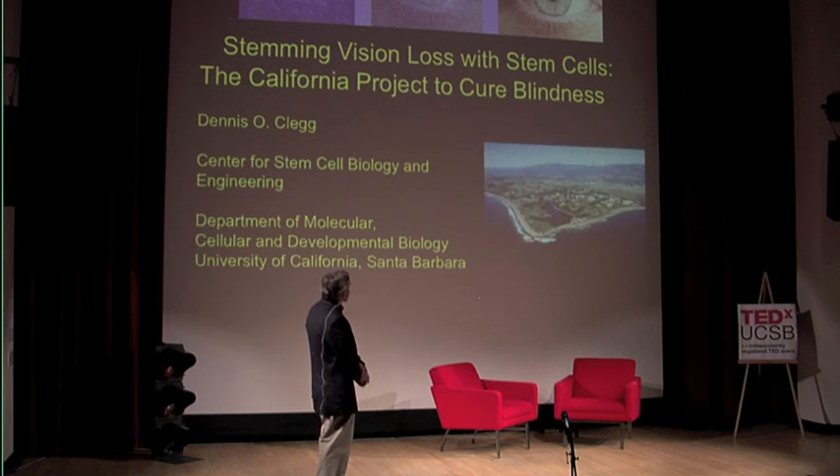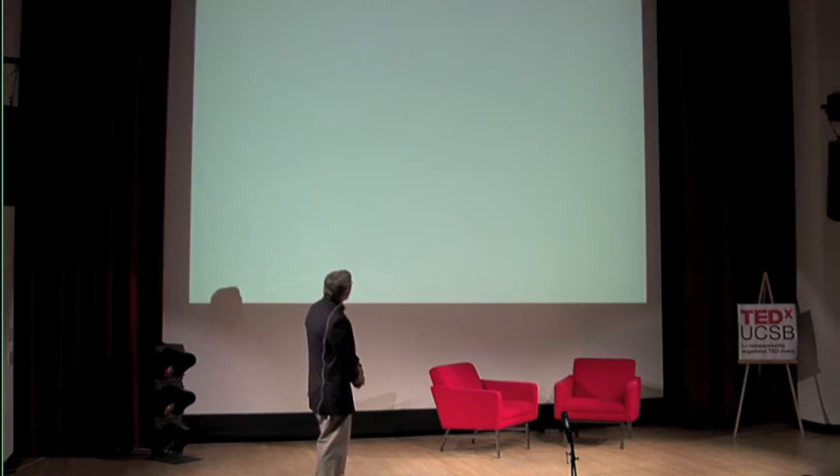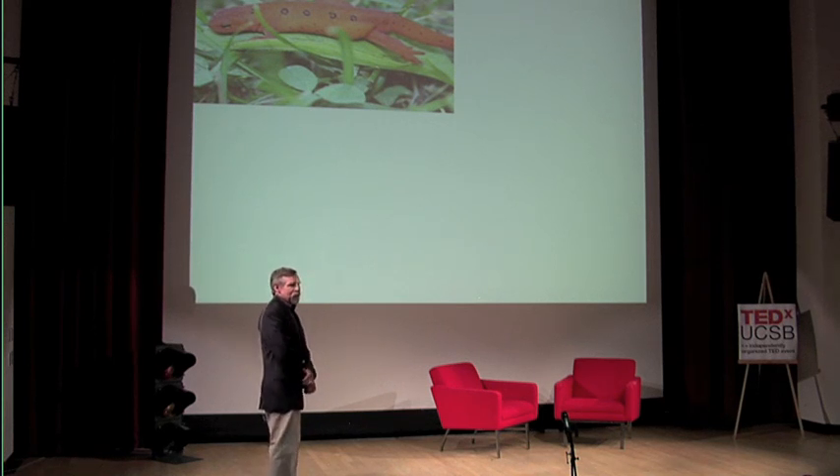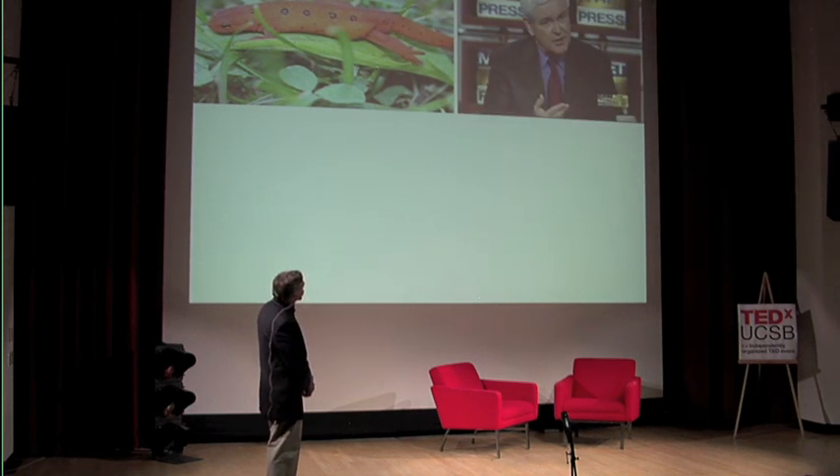But before I get started, I wanted to put up this slide for inspiration. This is a newt. When I searched Google Images, this image came up first. I was comparing the newt on the right here to the newt on the left. This guy is pretty powerful — he was running for president and here he is on Meet the Press.